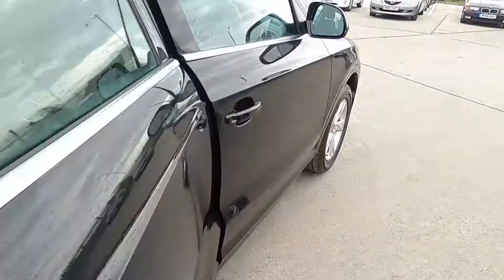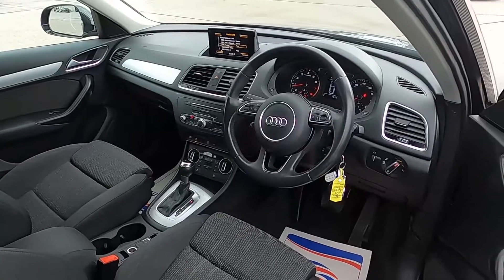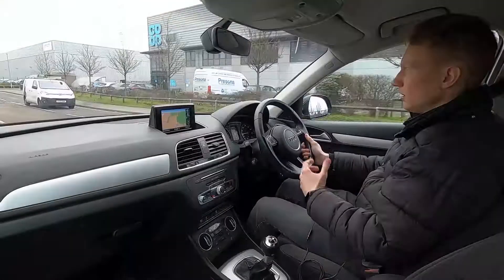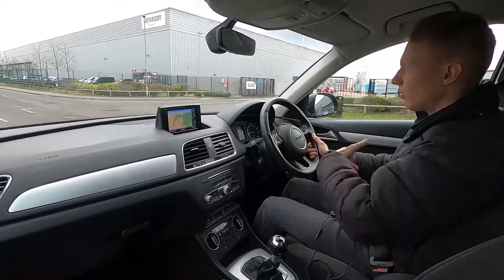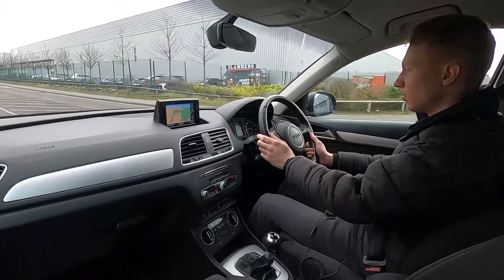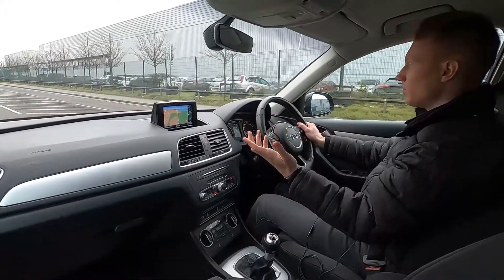Now let's jump in and take it for a drive. This Audi really is a fantastic choice like I've said if you're looking for a practical family car or a nice spacious car — you've got plenty of room on board and the interior feels nice and spacious.